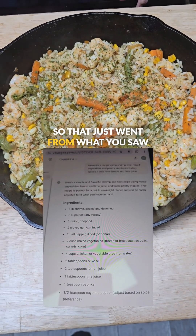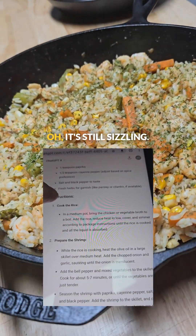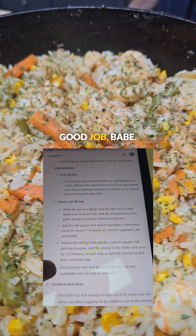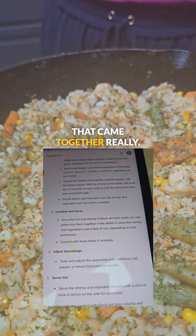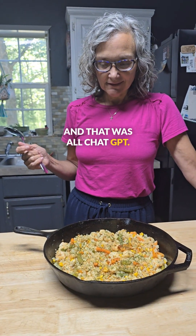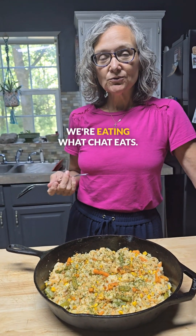That just went from what you saw on the screen to this. It's still sizzling. That came together really, really fast. And that was all ChatGPT. We're eating what chat eats.